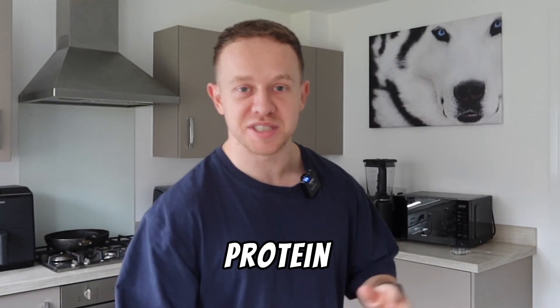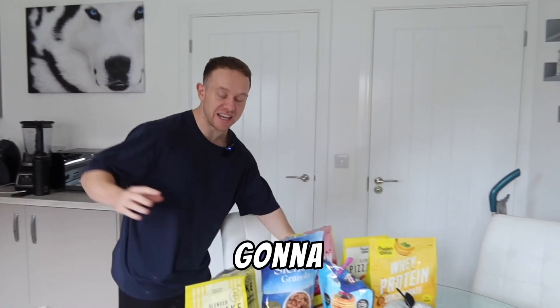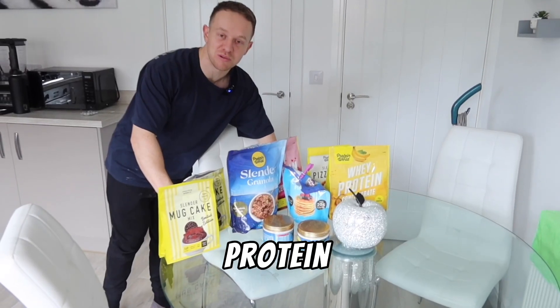Today I'm going to eat a lot of protein, and that's because today I'm going to eat all of these high protein food supplements.